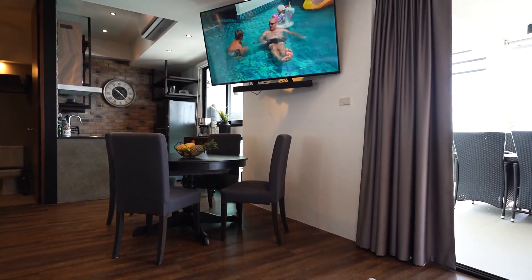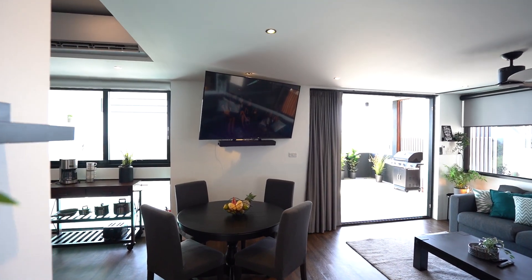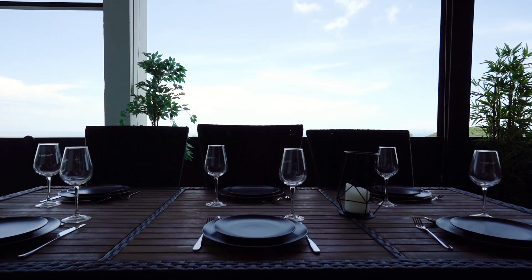The dining area has plenty of space for your group using either of the two tables inside or outside on the terrace.